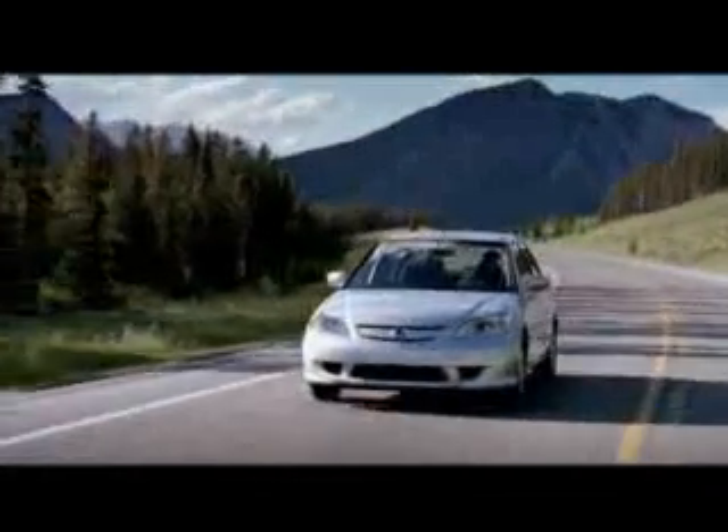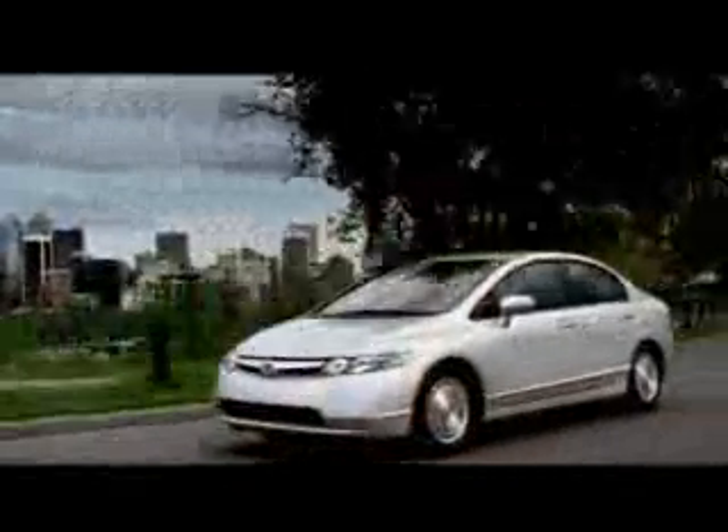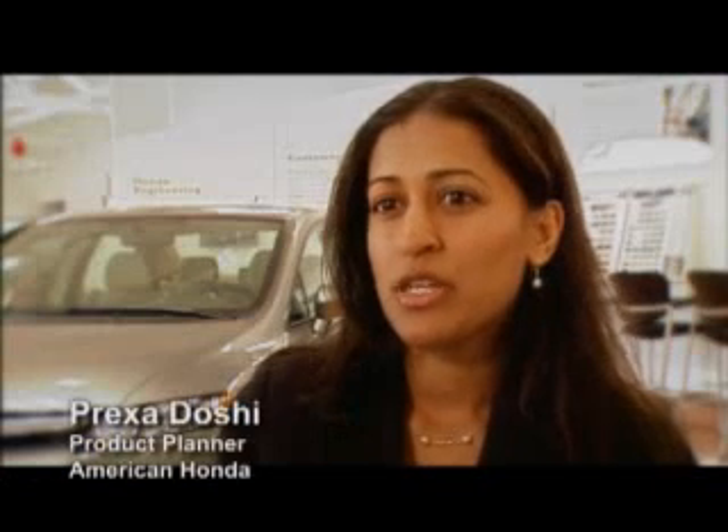Five years ago, hybrid cars were an unknown commodity. Today, vehicles powered by a combination of gasoline and electricity are all the rage, and a common sight on highways and in driveways across the nation. American consumers as a group are becoming more environmentally conscious. They want to minimize the impact that they might have on the environment. They're also conscious of rising gas prices and dependence on foreign oil.